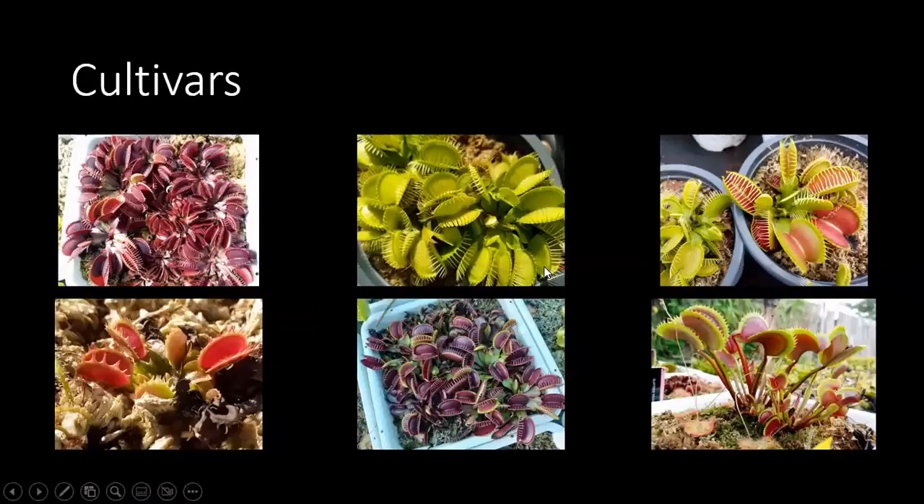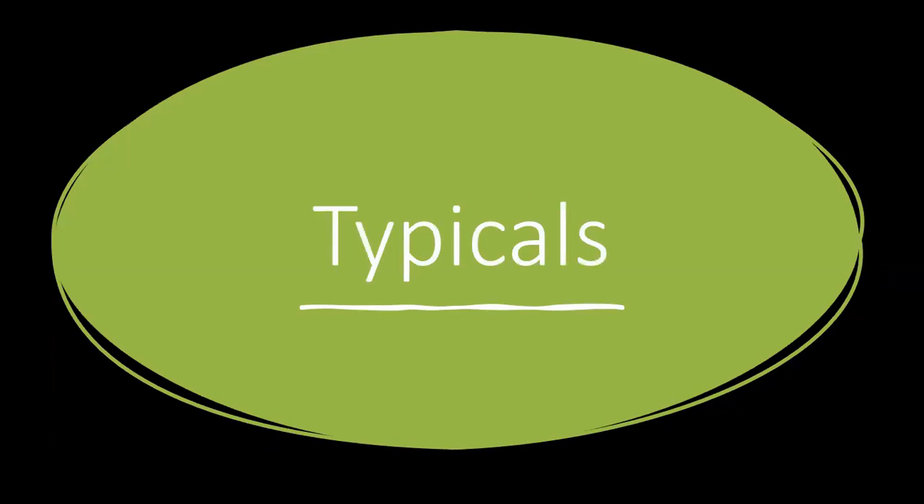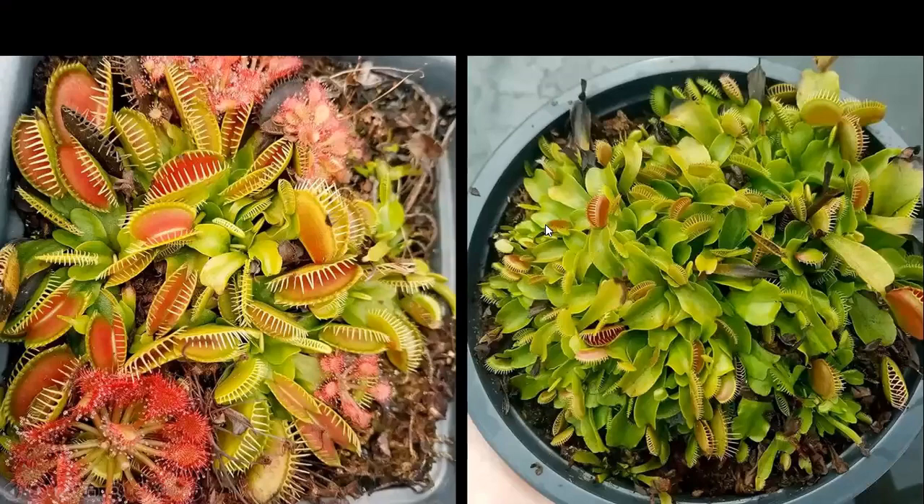Now we're going to talk about cultivars and some of my favorites. I enjoy typicals a lot — anything that isn't registered is considered a typical. If you buy a registered plant, lose the tag, and can't tell the difference, it becomes a typical too. Here are some examples of Lowe's and Walmart-style typicals from big box stores — these are Rocket Farms from Lowe's, if I'm not mistaken. They're actually very hardy and probably one of my favorite types — they can handle almost anything.